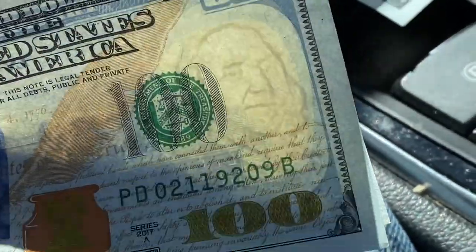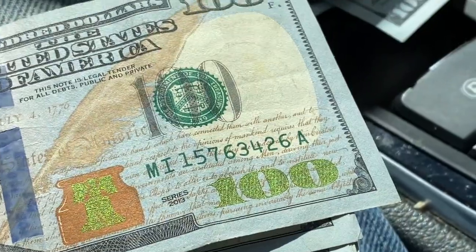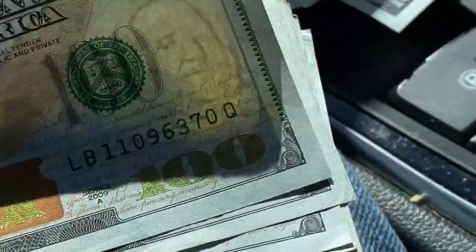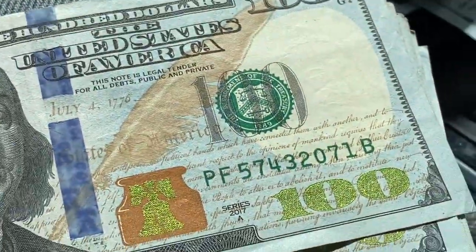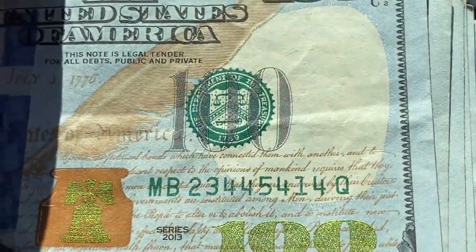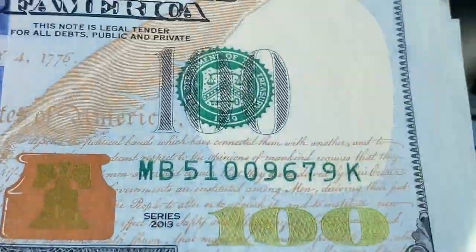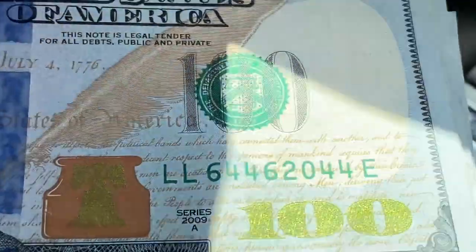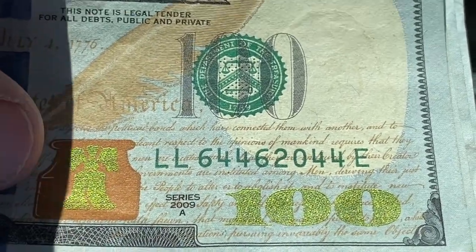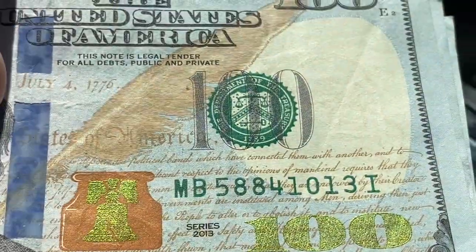Zero two one one nine — nope. I think we had more than I thought we did. Lots of fours and fives. Six four four six — so it started off kind of good, had a little radar going on there at the beginning.